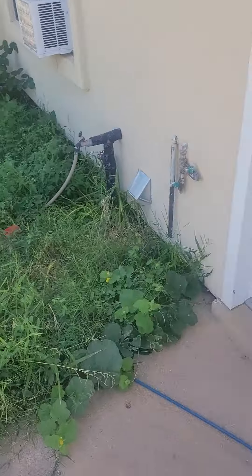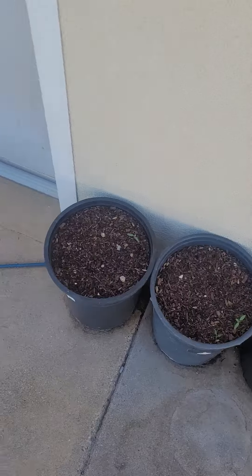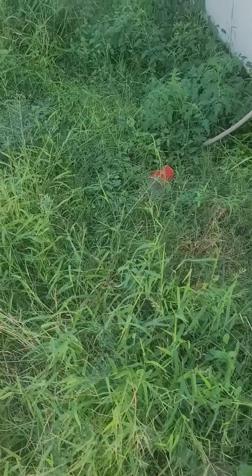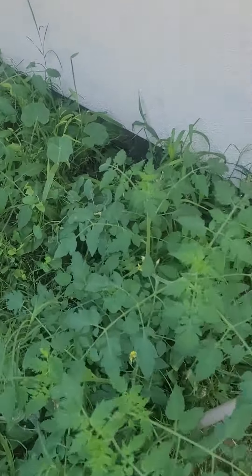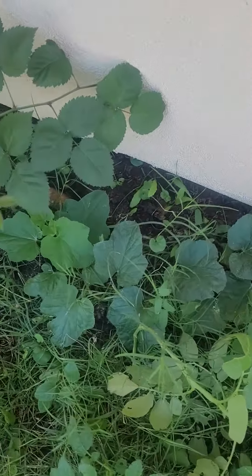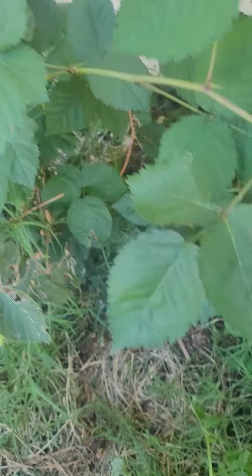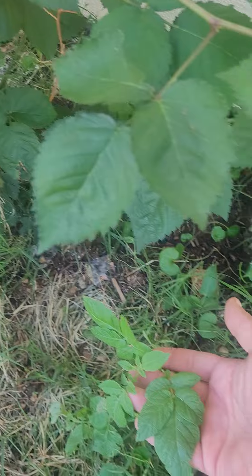Quick garden tour: pomegranates are starting to come up, I think it's a cantaloupe, I spread compost over here, and now I got tomatoes popping up everywhere, and I think beans and some kind of cantaloupe and blackberry potatoes.